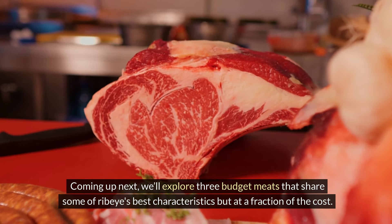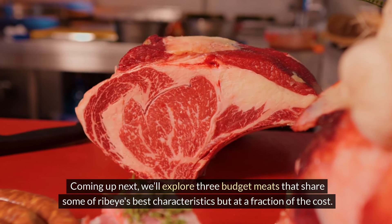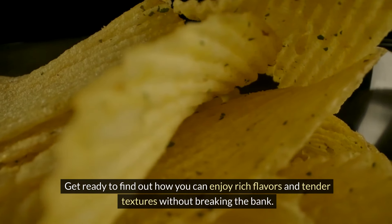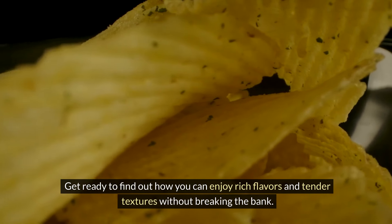Coming up next, we'll explore three budget meats that share some of ribeye's best characteristics but at a fraction of the cost. Get ready to find out how you can enjoy rich flavors and tender textures without breaking the bank.